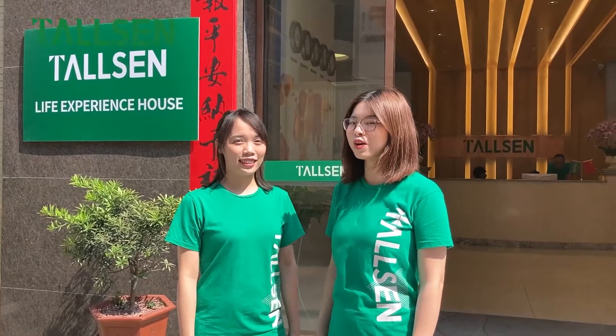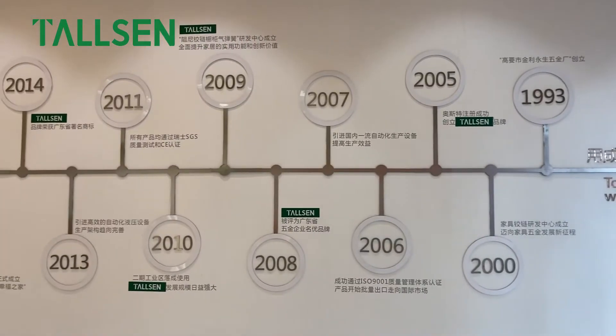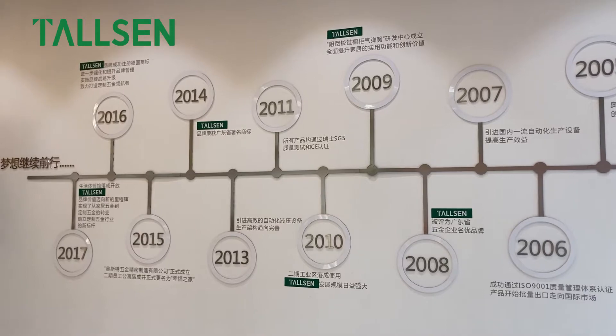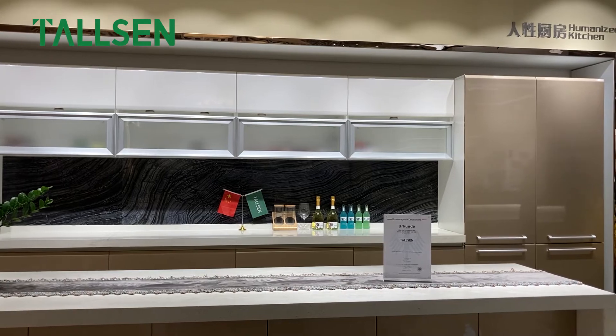Welcome to our showroom. Tosan Hardware provides customers with hardware application solutions for cabinets, wardrobe, bookcases, bathroom cabinets, and office furniture.